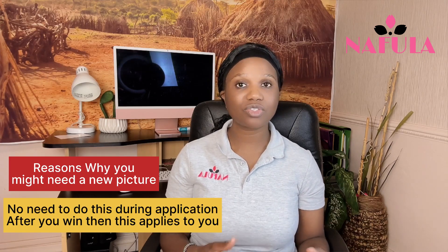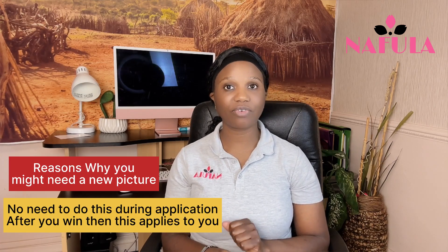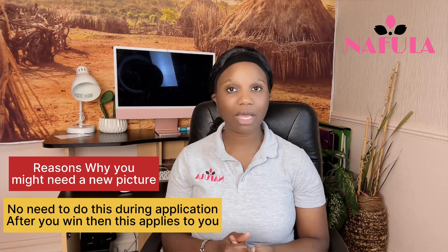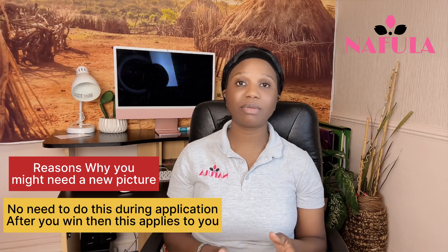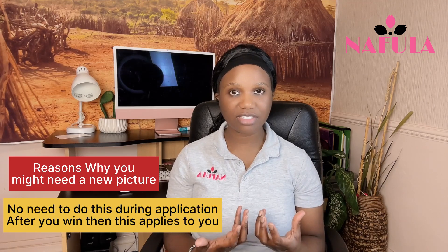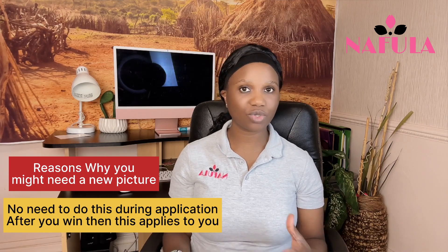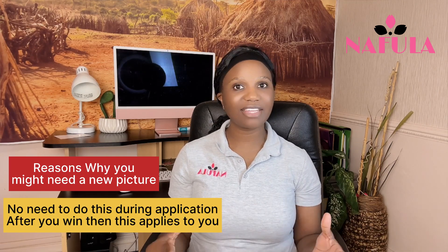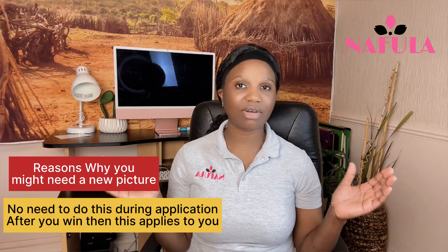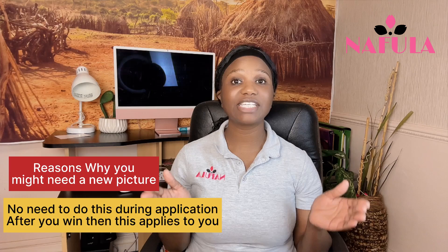Similarly, if you've had surgery — maybe due to an accident, a fire, or cosmetic procedures — and your face looks visibly different, you'll need to retake your picture. But if nothing has changed and your picture was taken within the last six months, you should be fine.